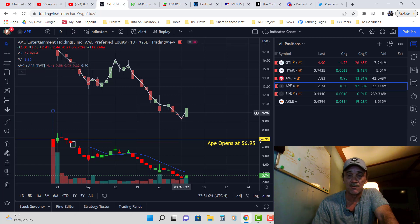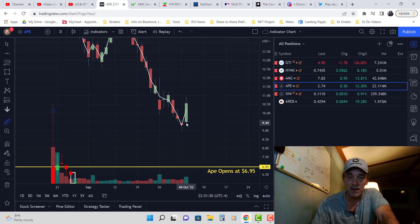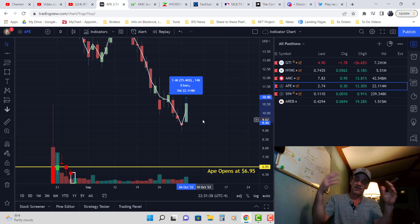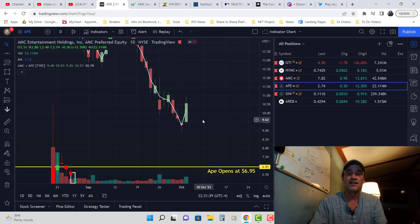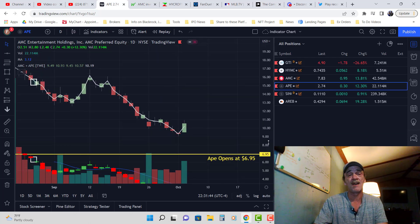We had a really nice run up here. If you combine both stocks together they went up 15 to 16 percent — say 15% together. Nice boom boom candle. If you still have both your AMC and Ape, that's great.